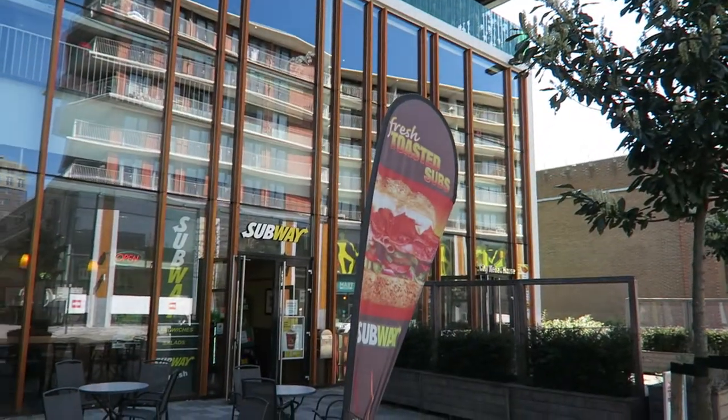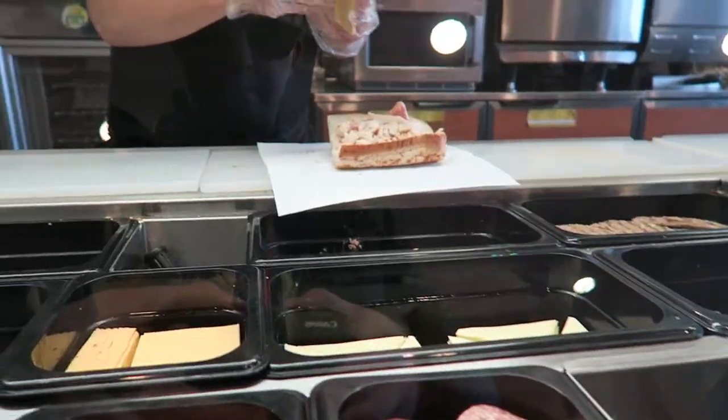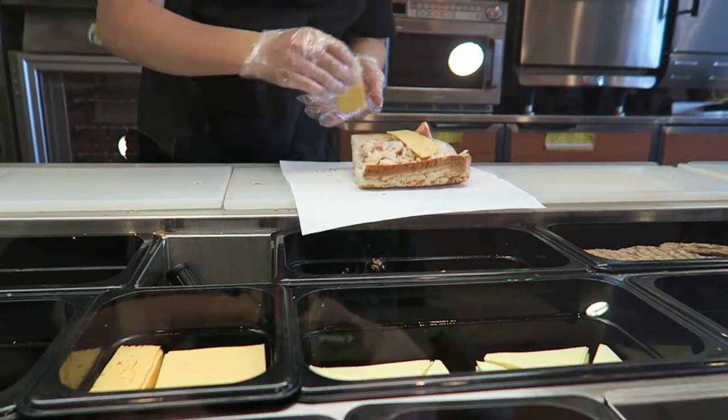I've just driven about three kilometres on bicycle — let's hope they have it or I'll be mad angry. I'm back at the other Subway now.